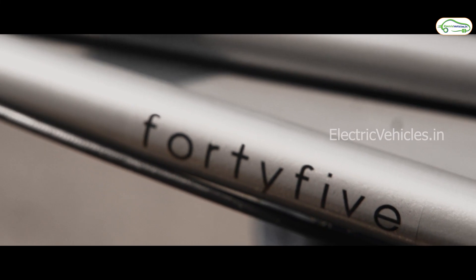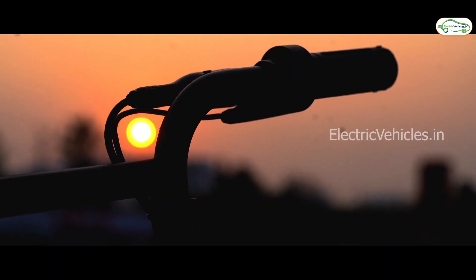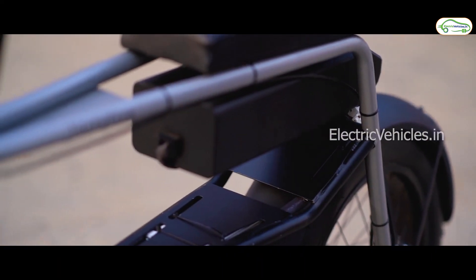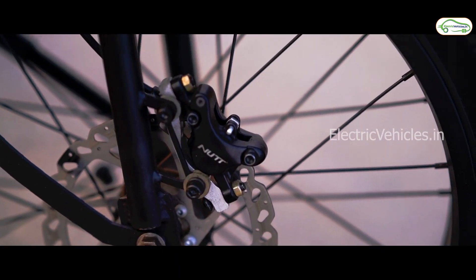Are you looking to buy an e-bike in India at a budget price? Then this video is for you. Hyderabad-based U-turn Energia designed and developed this lightweight e-bike for daily commuting.